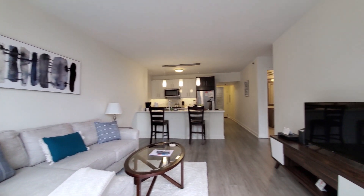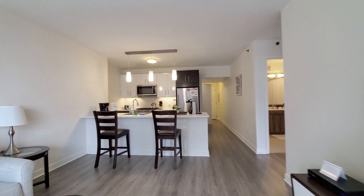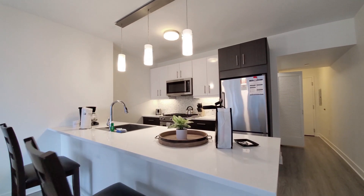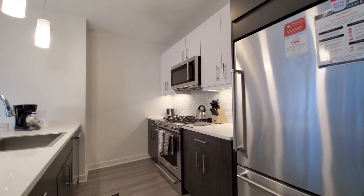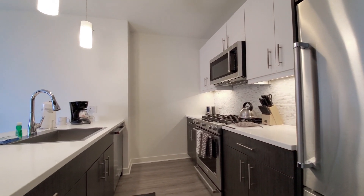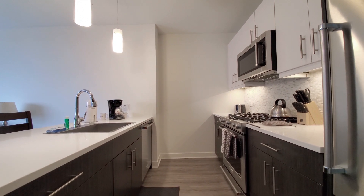Comfortable furnishings, including a TV, looking at a breakfast bar peninsula, white quartz counters, pendant lighting, duotone cabinetry, lacquer upper cabinets and brushed lowers. Stainless-steel appliance package includes a built-in microwave and dishwasher, and a five-burner gas range.